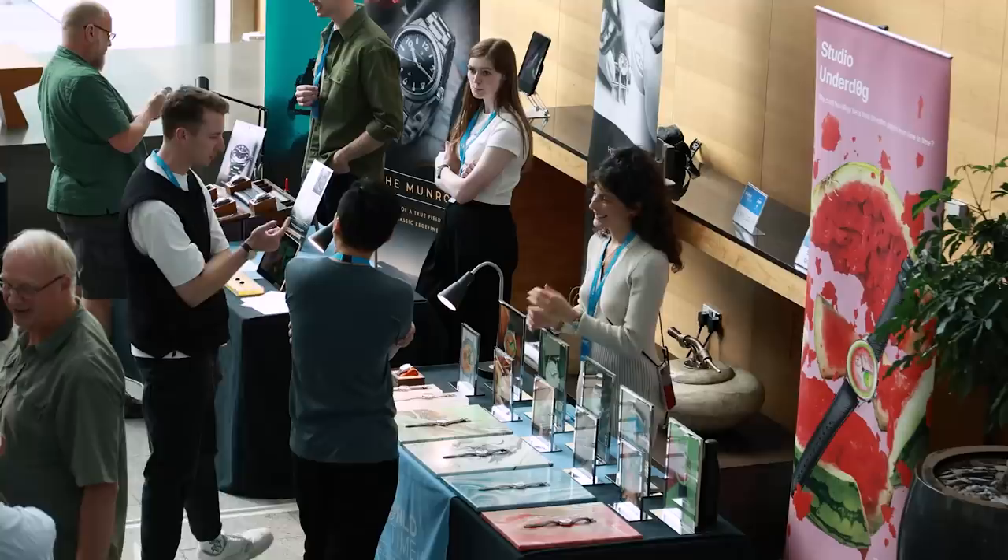Richard has a refreshing attitude to the watch industry, which by his own admission can be a little serious and stuffy at times. They're building up to the launch of a new watch — a field watch — launching later in the year. This is the first time he's introducing a watch that isn't a chronograph, and it's his opportunity to introduce the second album of Studio Underdog.